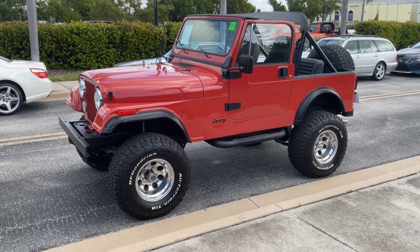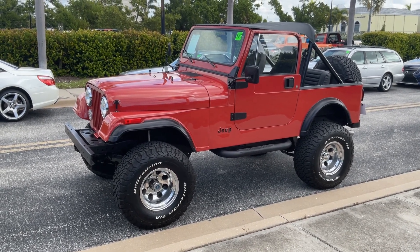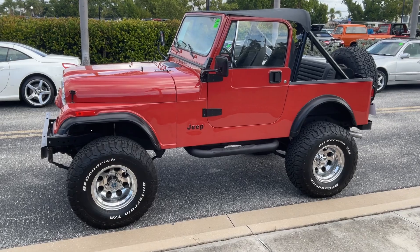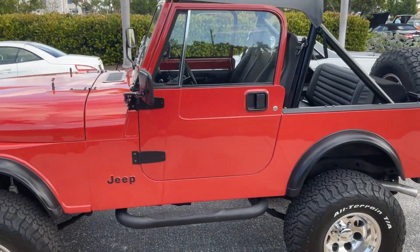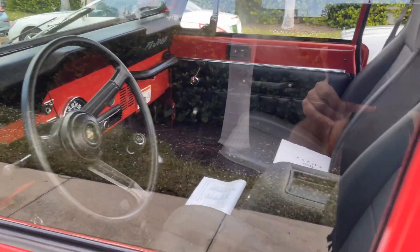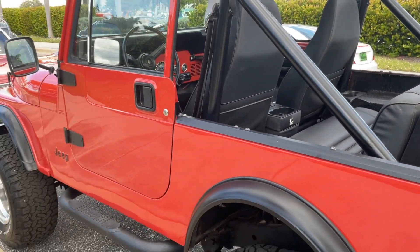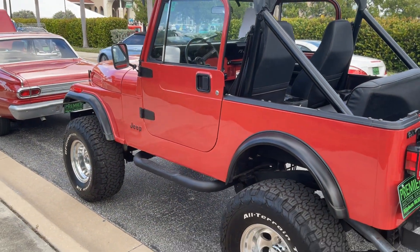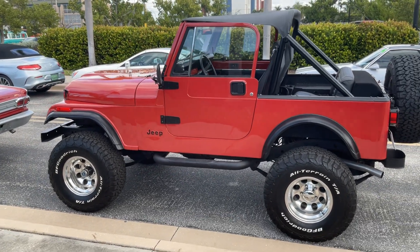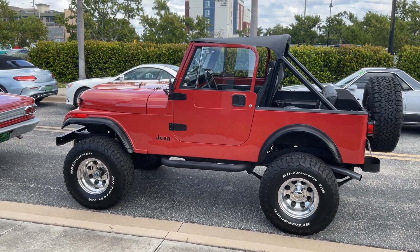Again, I'm in Punta Gorda, Florida at an auction. These vehicles are not mine at this auction, but I thought you would like to see them. Somebody put a lot of work into this Jeep, guys, and it shows. With that said, I'm going to go ahead and end this video. I greatly appreciate you guys being here on my channel. Thank you so much.